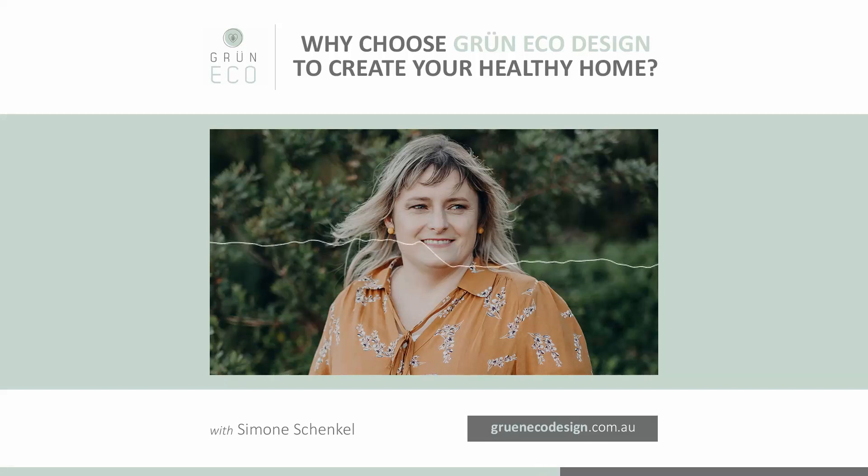I also create a lot of content and do talks about sustainable design and energy efficiency in general. The primary focus of Gruen Eco Design is to help others to live a more sustainable life and to help consumers make better informed decisions. We work on all kinds of residential projects, but we also offer a consultancy service and advice on how to improve the energy efficiency of a home.